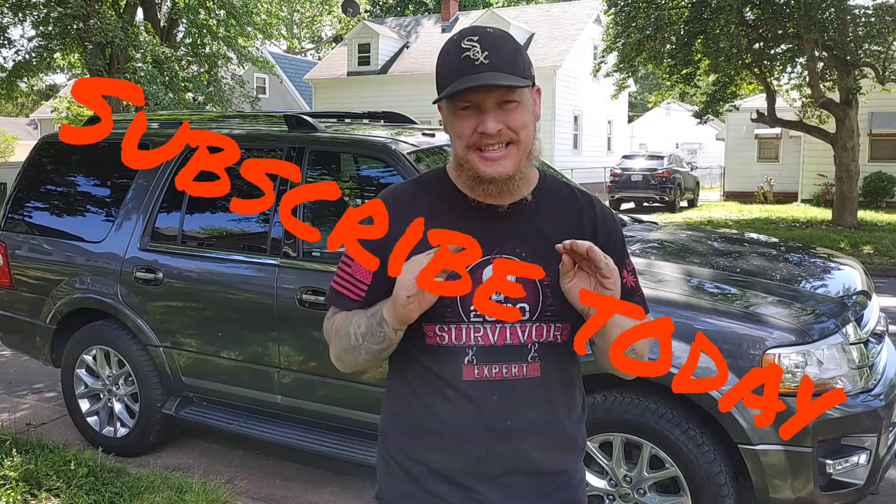Here we are, guys. The 2017 Ford Expedition Limited. This thing does have quite a few tricks up its sleeve. Don't go off of the body style — I know it is the old body style, like our old 2003 Ford Expedition we had and sold, or actually gave away on that one. But this one, I know you guys are going to be impressed. I know I was. And that's why we now own it — it is our new vehicle to the fleet. I'm so excited. Let's jump in it, guys.